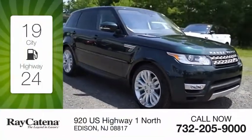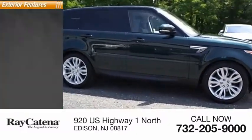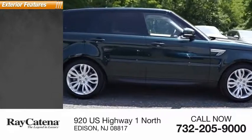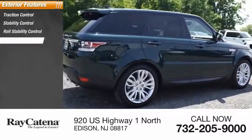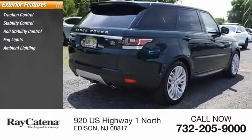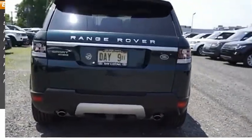Great fuel efficiency saves you money by requiring fewer trips to the gas station. Here are some of this vehicle's great options: traction control, stability control, roll stability control, fog lights, ambient lighting, braking assist, rear fog light, air suspension, power brakes.